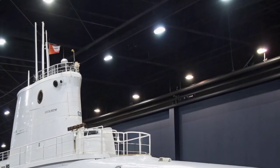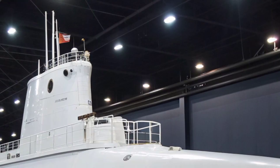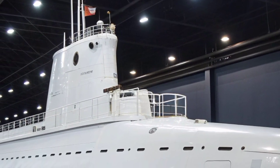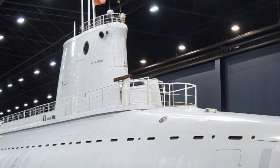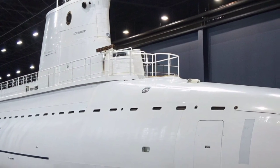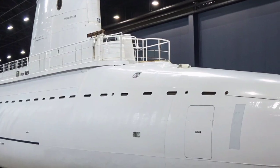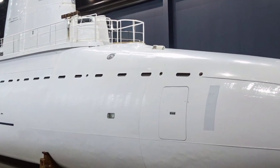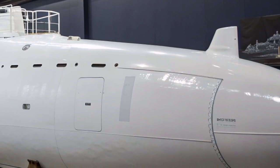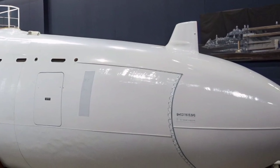With the changing global security environment after the Cold War, the strategic needs of the U.S. Navy evolved. In the early 2000s, the USS Georgia underwent an extensive conversion from a ballistic missile submarine (SSBN) to a guided missile submarine (SSGN). This transformation marked a new chapter in its service life, shifting its role from nuclear deterrence to conventional warfare and special operations support.